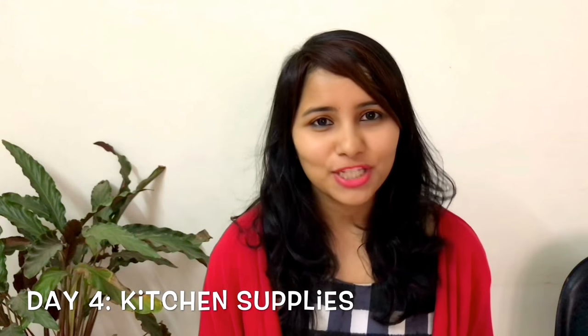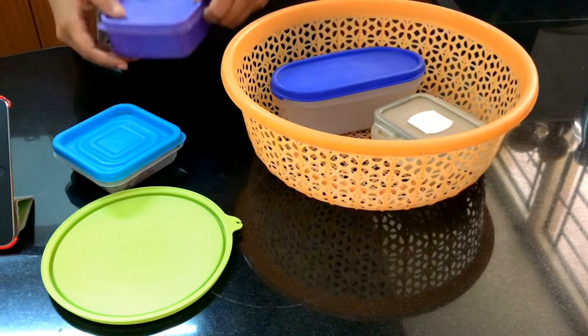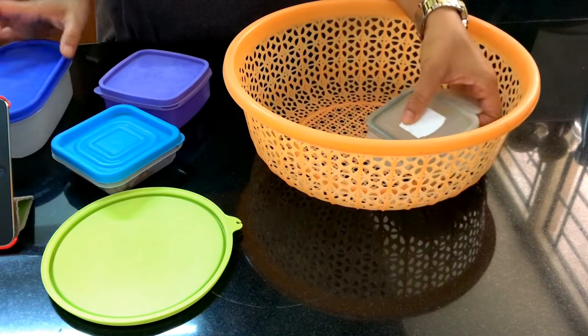That completes category one. Now let's move on to the next category: our home. Day four is for your kitchen supplies. Take this day to go through your kitchen shelves and cabinets — I'm sure you'll find things which are broken, unused, or you simply didn't know you had. I found that I was hanging on to way too many plastic containers, some of them even broken, so I had to clear them off.